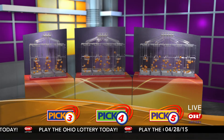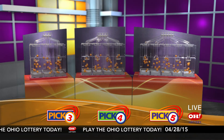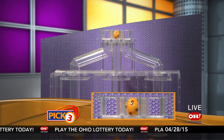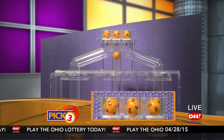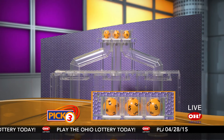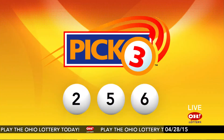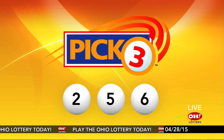We're here to pick the midday winning numbers for Tuesday, April 28th. Today's winning Pick 3 numbers: first up is a 2, next a 5, and finally a 6. Today's midday Pick 3 numbers are 2-5-6.